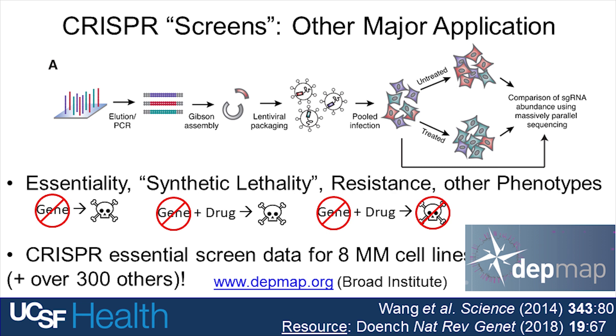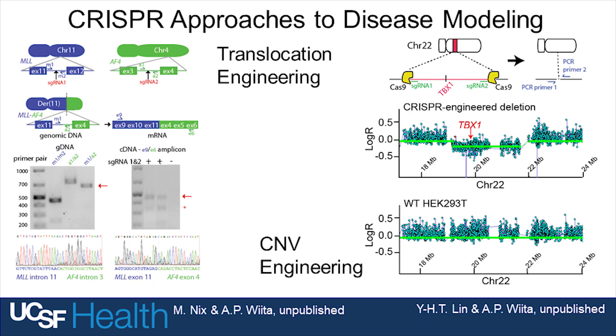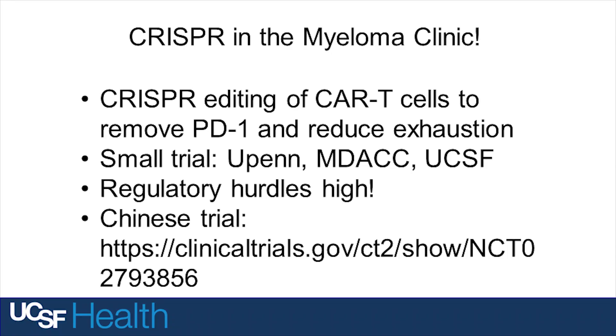We've spent so much time sequencing genomes, and now this is getting into myeloma therapy and translation — now we can actually edit genomes. The question is: can we bring these benefits to patients? The first trial happening in the United States is being led by the University of Pennsylvania, with UCSF and MD Anderson as the two participating sites. We're not bringing CRISPR to myeloma patients yet, but we're bringing the cells from myeloma patients to the CRISPR.